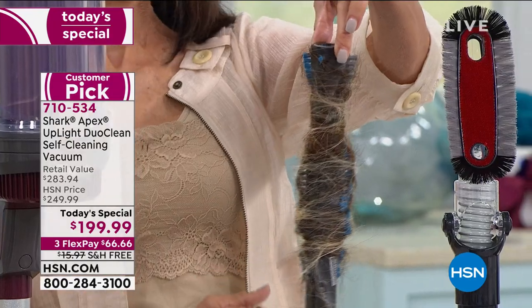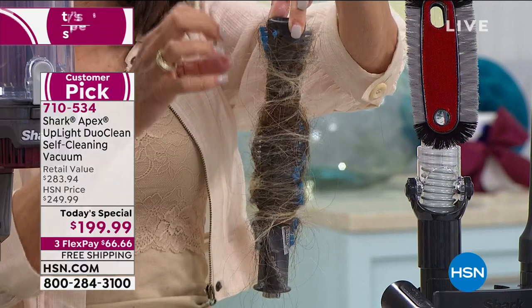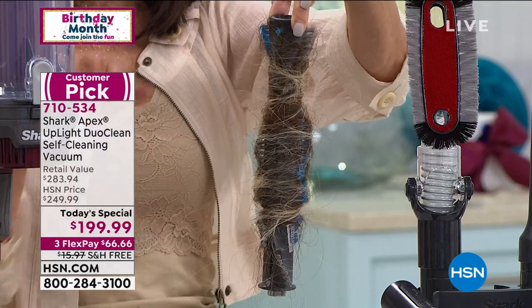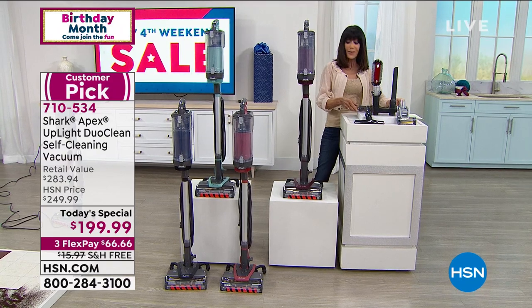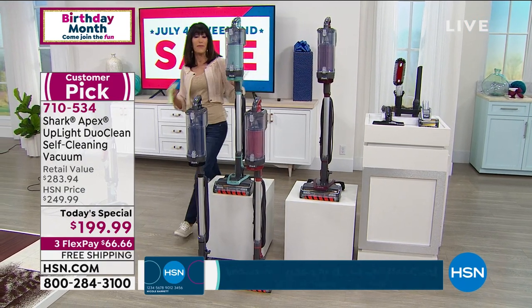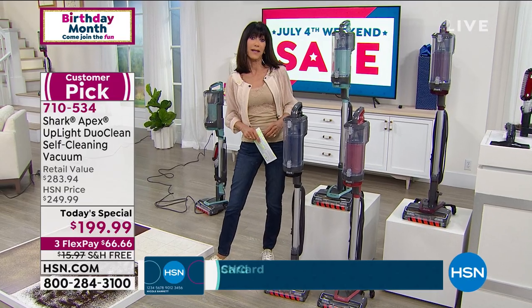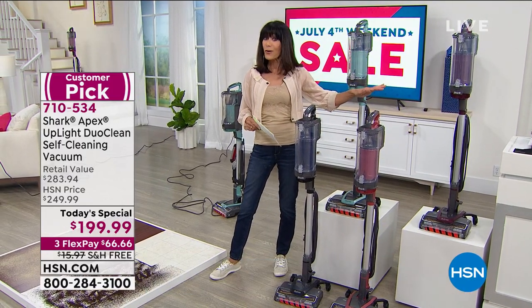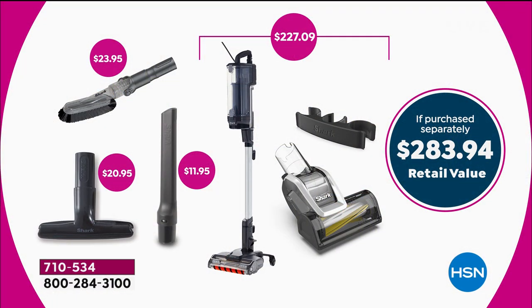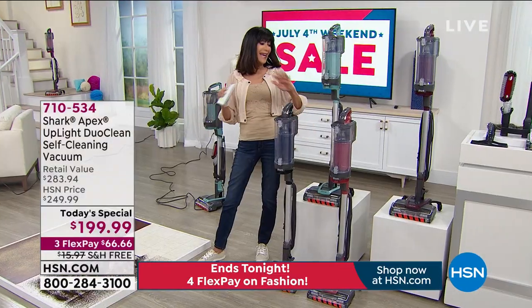This is what you will not have to deal with again — all of the hair tangled in the brush roll where you'd normally need scissors or a knife to get it out. You don't have to deal with that because this has a self-cleaning brush. It's the most powerful and most feature-rich of all the Sharks. Today it's $199; if there's any remaining at midnight the price goes up to $250.